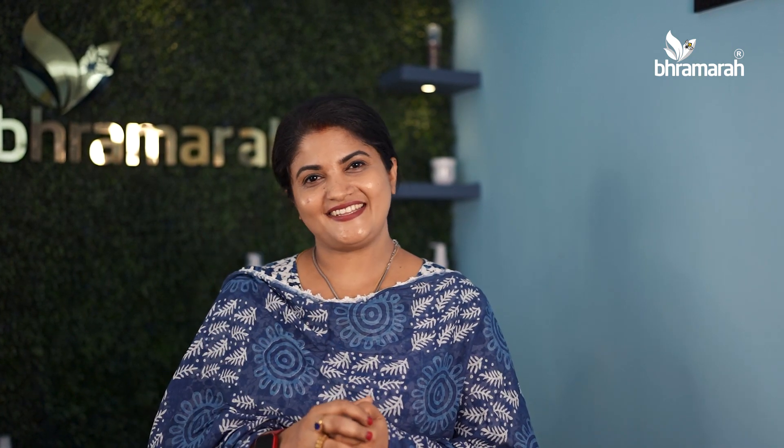It will glow your face and make it soft and smooth. Pigmentation and skin brightening will improve. I hope you enjoyed this video. See you in the next video. Bye from Sarita.